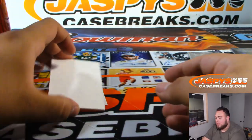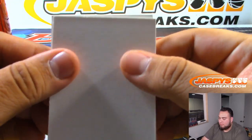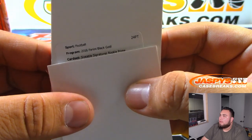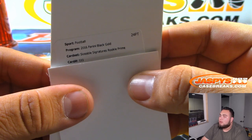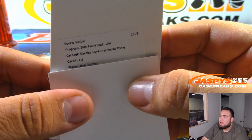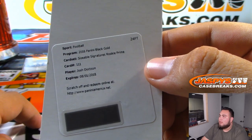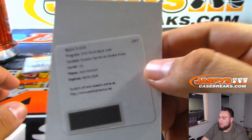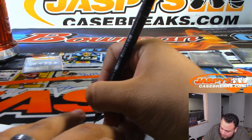Alright guys, and we had a redemption here. We have a Sizeable Signature Rookie Prime, card number 111 — Josh Doctson. Washington Redskins. Of course it is expired, but you can still redeem that through Panini — they'll honor it, and if they don't have it they'll give you something of similar value.